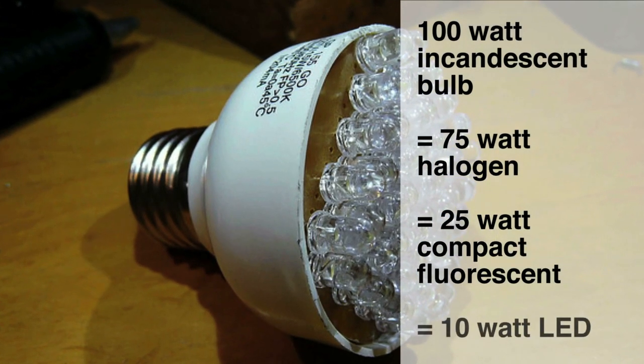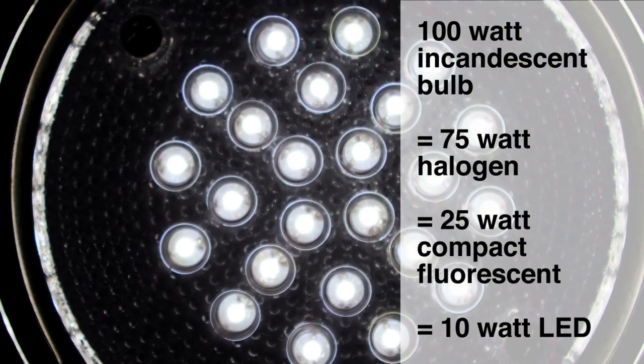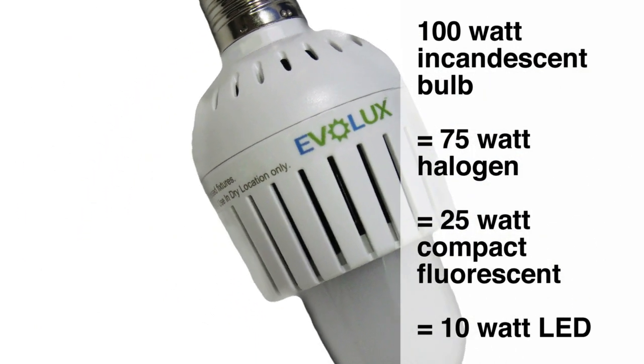Looking down the road at what lighting technology is around the corner, the one that I think will get used in houses the soonest is LED technology. You might only use 10 watts or so of electricity with an LED light.